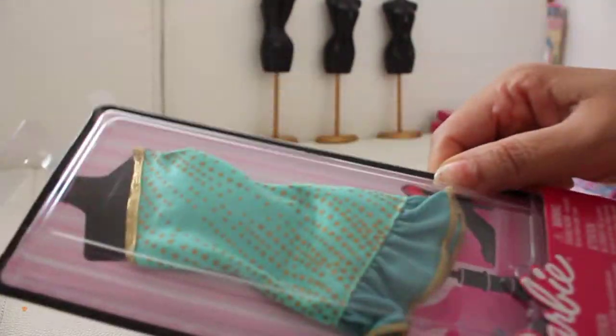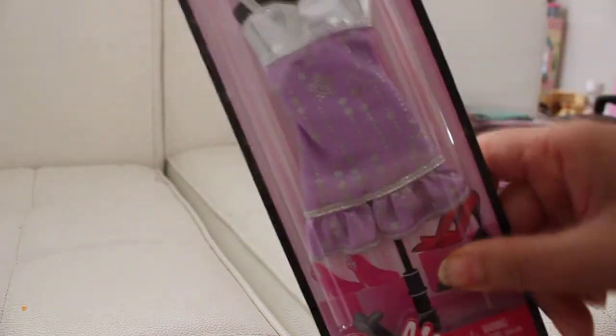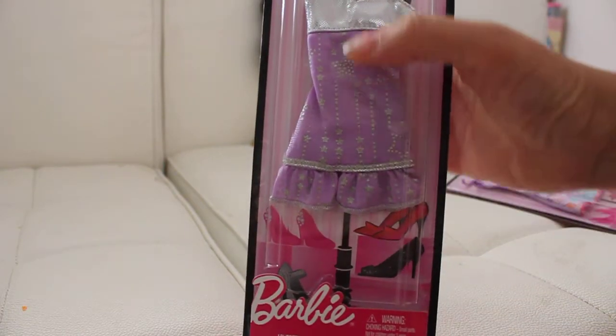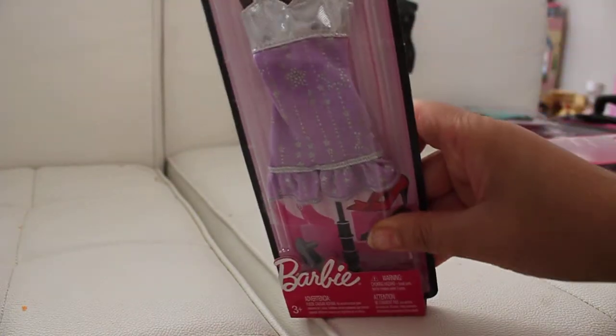Folks, if you're interested in these dresses you can pick them up at your local Walmart. Here I've got another purple one — it's got silver at the top and purple on the bottom, and again it's got silver, purple, silver. I just thought that was really attractive and really cute.